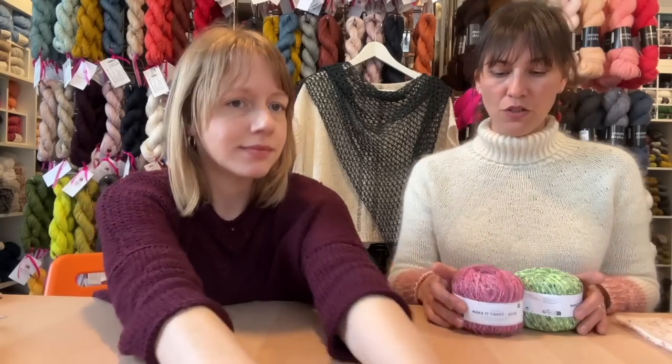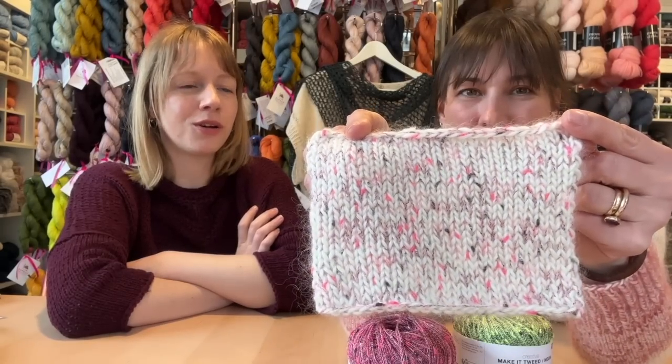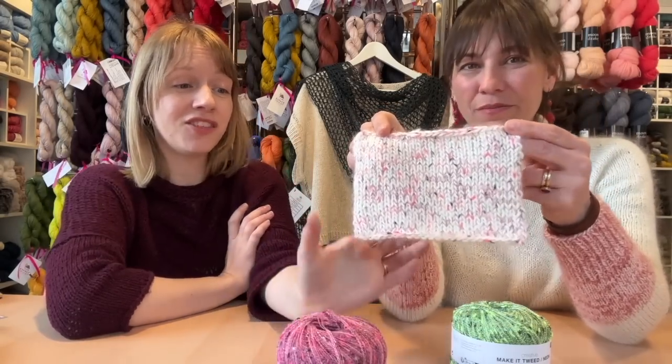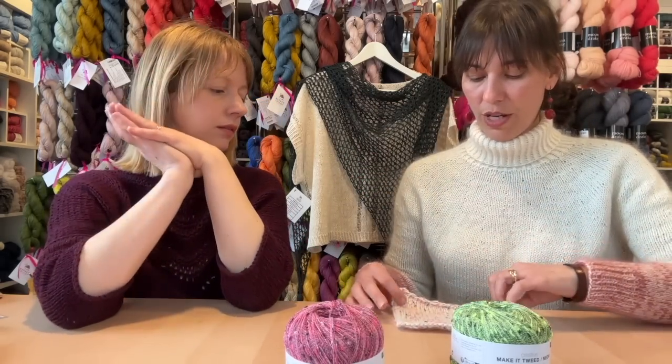Novelty yarn number two: we've talked a couple of episodes ago about Make It Tweed and Make It Rainbow from Rico Creative. We still don't have any more of either of those, although we have a huge back order. In the meantime, the company has released Make It Tweed Neon — we have a green and a pink version. I had to cast on a little swatch — this is obviously the pink, and it's so gorgeous. If you're not super into neons, let this be your gateway neon. You could hold it with something actually neon and get an absolutely fabulous effect. This is actually a strand of our Bliss mohair held with it.